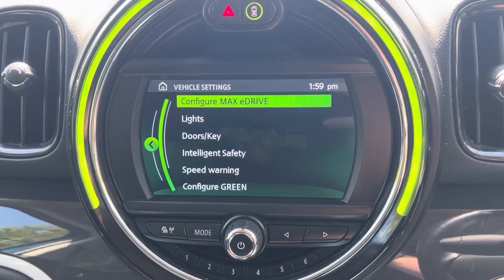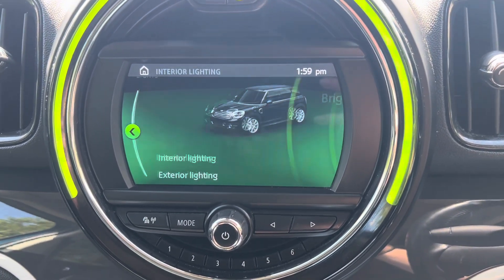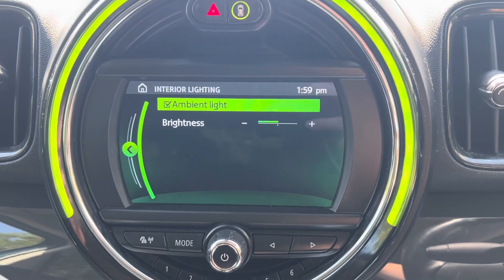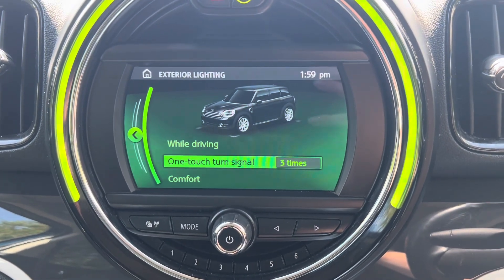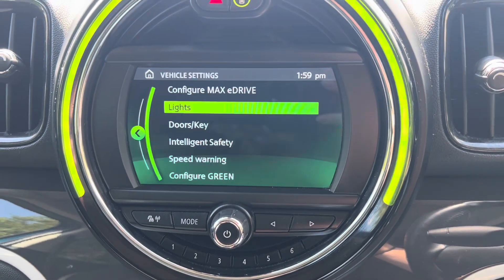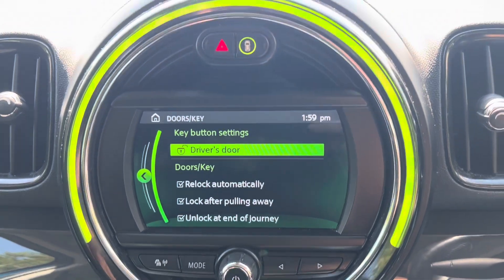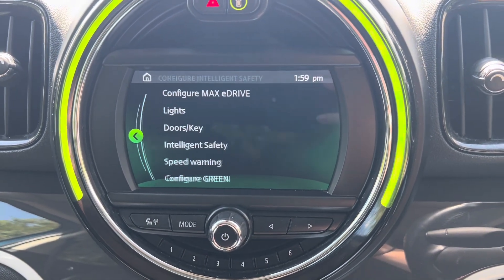Going up, we have the e-drive as well as the lights. We can change interior and exterior — for interior we can turn on or off the ambient lighting, and we also have the exterior lighting option there. We also get to change how the doors lock, as well as the intelligent safety.